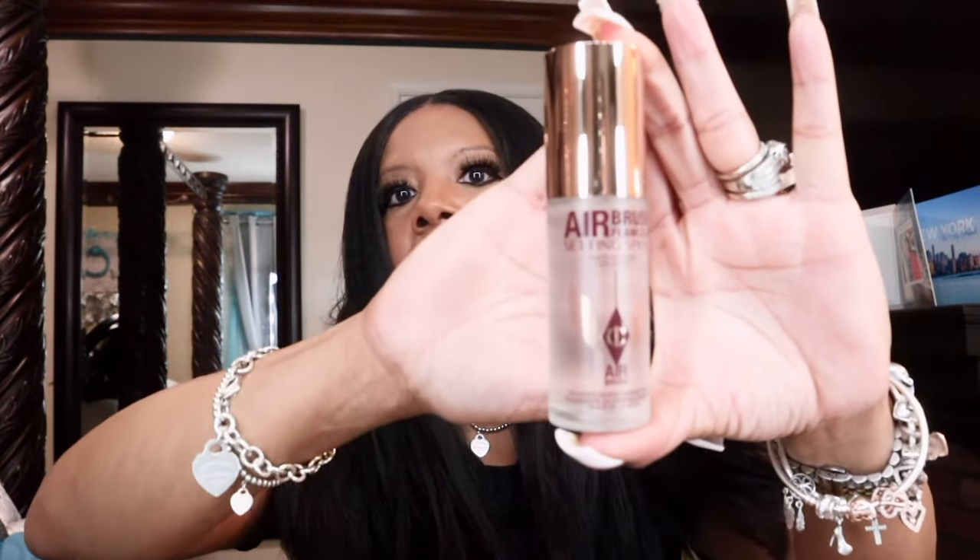Another must-have: the Charlotte Tilbury Airbrush Flawless Setting Spray. I had to re-up on this because I was totally out — I was spraying the last little specks out of the bottle. I did get the mini size. The only thing about being VIB or Insider is you have to take the sloppy seconds of what Rouge members left. Both the Charlotte Tilbury sprays were sold out in full bottles, so I had to get the minis.